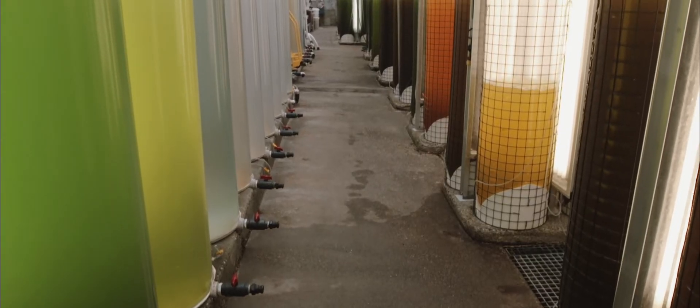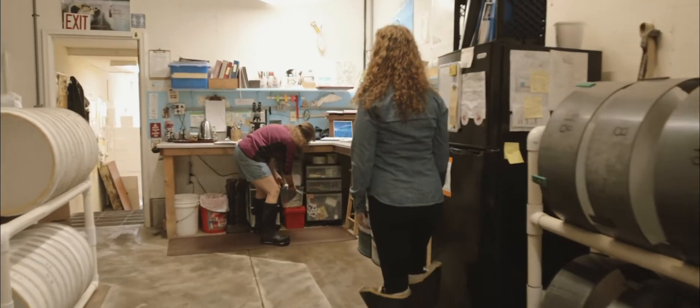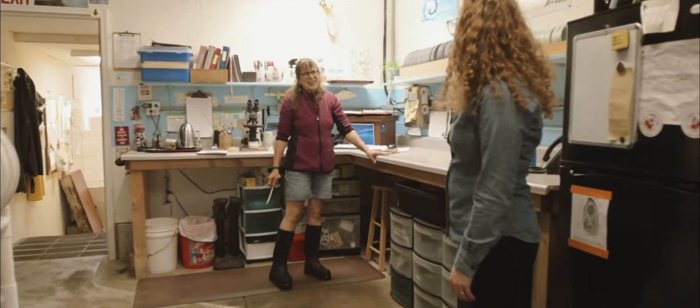After you spawn oysters they start out as free-floating larvae. Building their shell is one of the first things they do in the first 48 hours of life. When the oyster larvae are in this corrosive water, they're unable to build their shell.